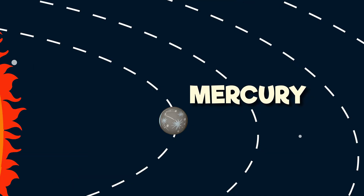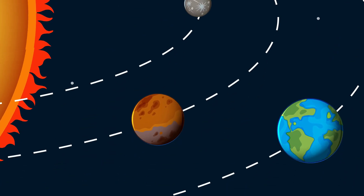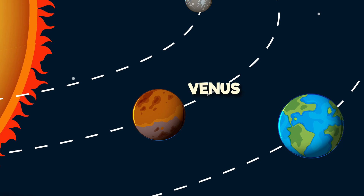Mercury is first, it's closest to the sun. A tiny rocky world, it's number one. Then comes Venus, oh so bright, the clouds of sulfur, a dazzling sight.